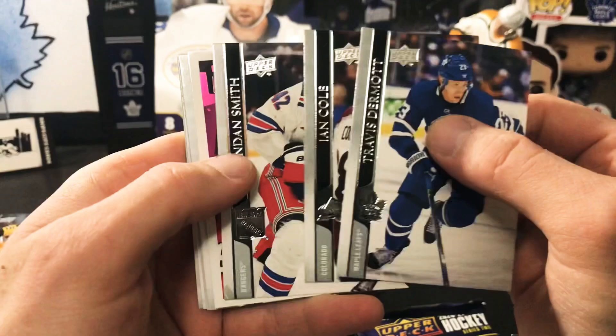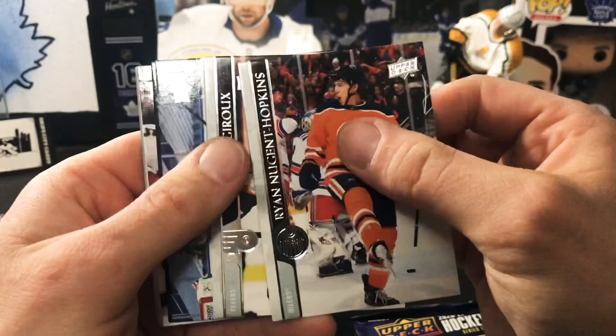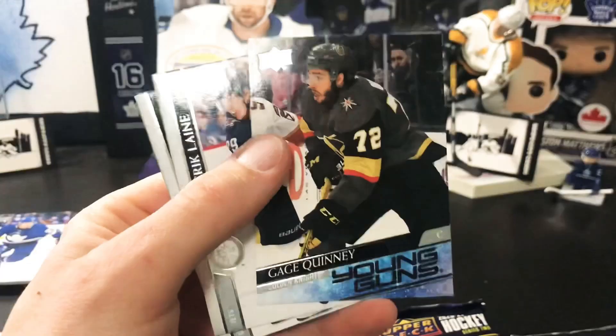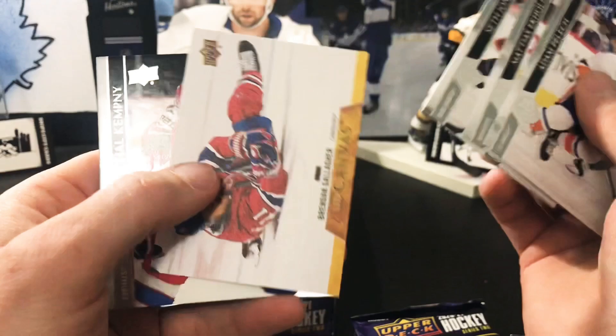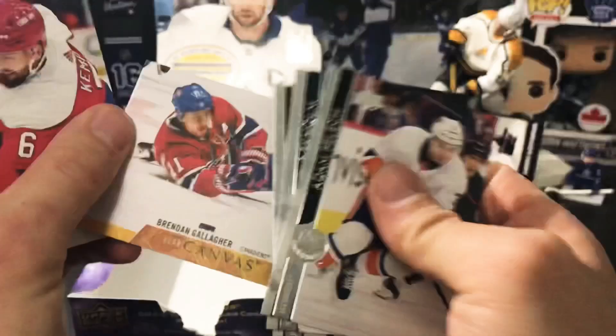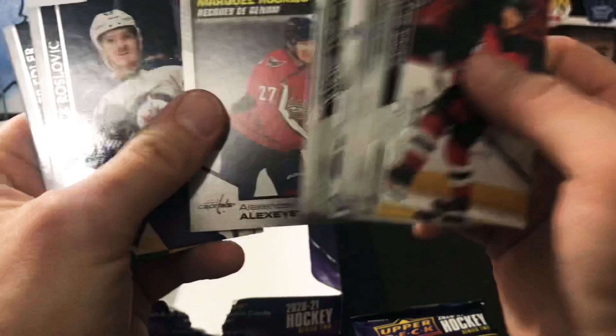Third pack we have a Portraits rookie of Lucas Carlson. Pack number four brings another Young Guns — it is Gauge Quinney. Next pack we have Brandon Gallagher on a UD Canvas. Then a Marquee Rookie of Alexander Alexiev.